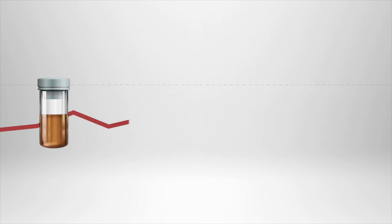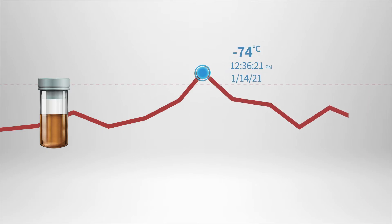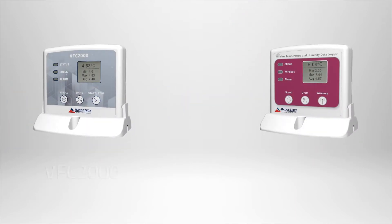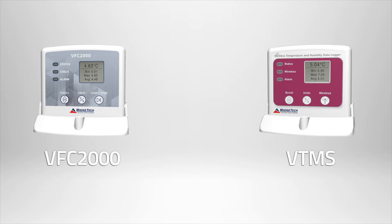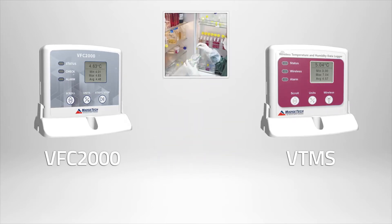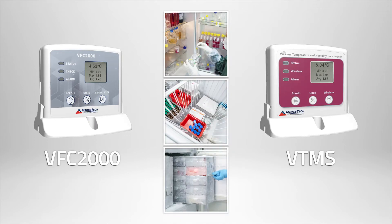In order to ensure viability, timestamp data records must be kept. The most straightforward method to achieve this is to use a data logger. MatchTech's VFC-2000 and VTMS data logging systems are specifically designed to continuously monitor temperature-sensitive vaccines and pharmaceuticals in refrigerators, coolers, and freezers.